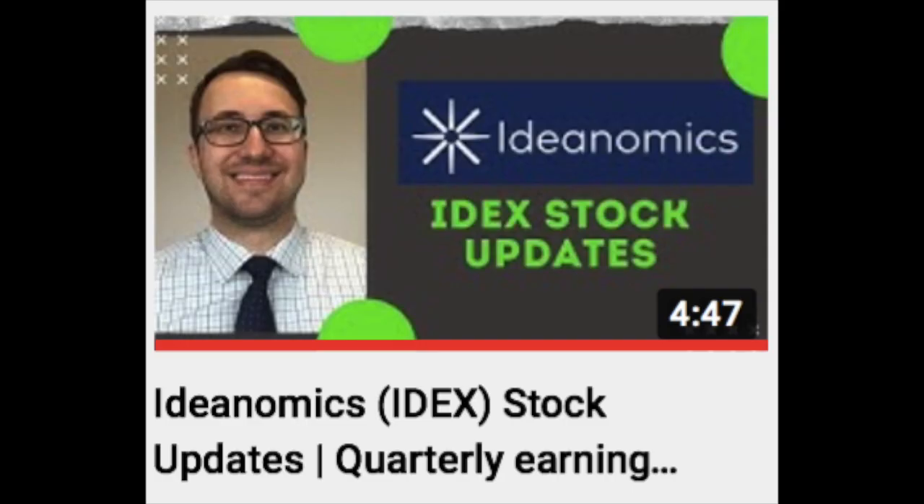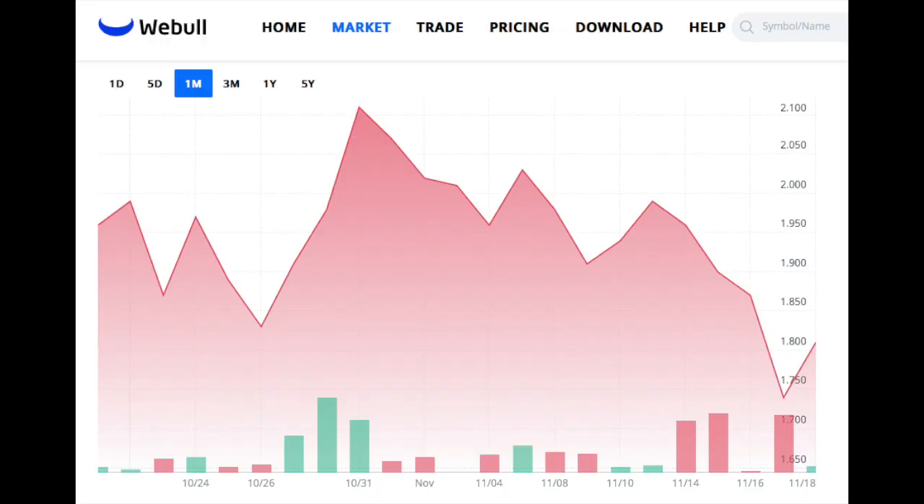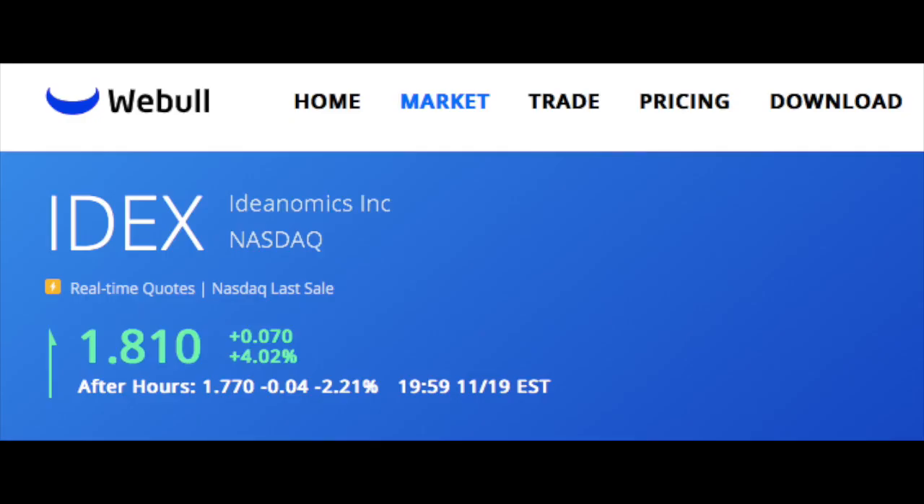We last talked about Ideanomics stock about a month ago. Since that video, Ideanomics has been trading fairly flat overall, but more recently over the past week or so has been seeing a lot of selling pressure, with Ideanomics currently trading at around $1.80 per share at the time of this recording.